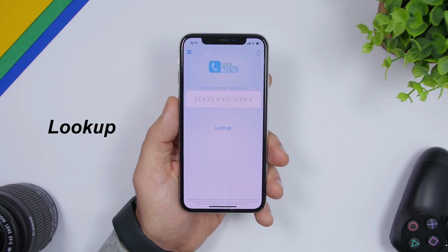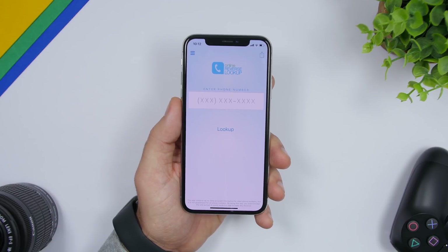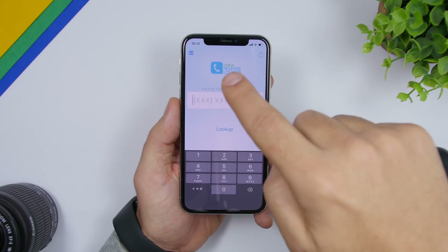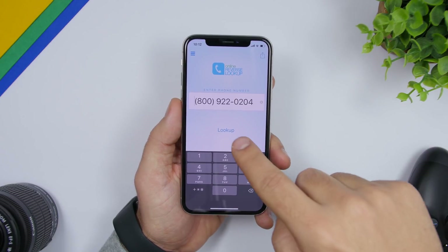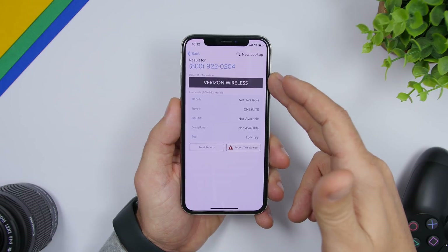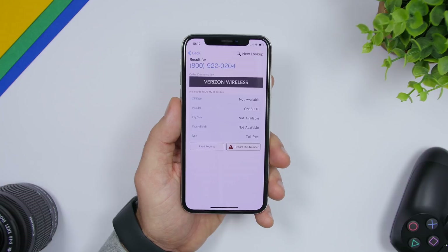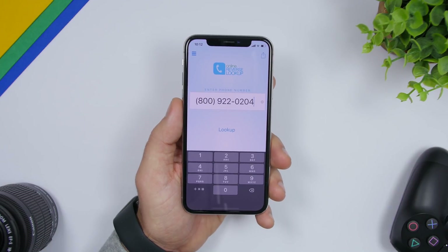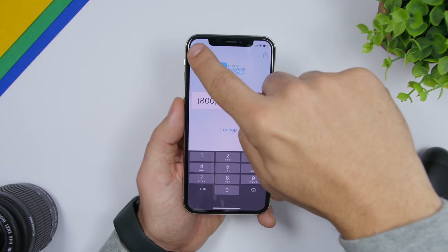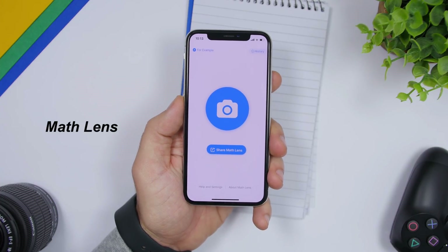Lookup is a very useful app that lets you look up any number that called you. If you get a call from an unknown number, just copy and paste it into the app, tap 'Lookup,' and it will show you the results — for example, showing 'Verizon Wireless' along with a few other details. You can also check your lookup history to see all numbers you've previously searched.